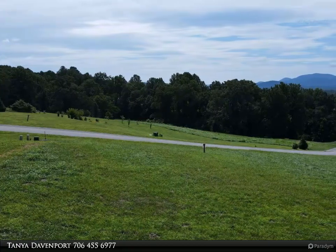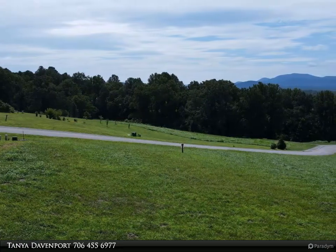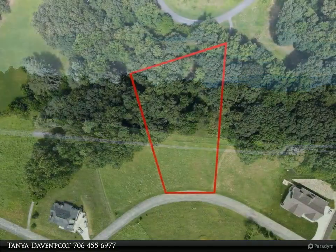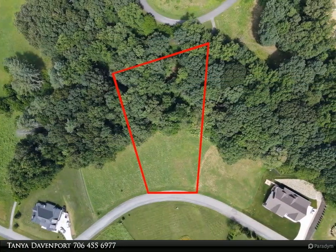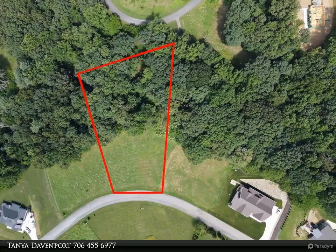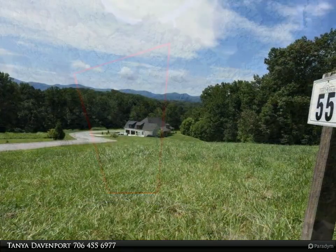This Coldwell Banker High Country Realty property video is presented by Tanya Davenport. An ideal lot perched on a spacious lot — never expect someone to build behind you. Sellers are keeping the additional lot behind for extra privacy.